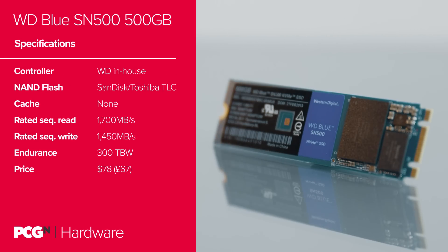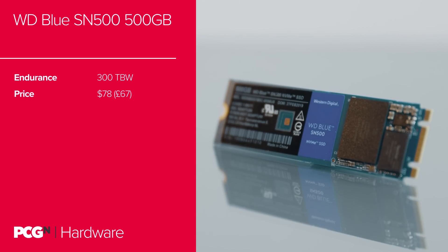Few modern NVMe drives we've tested have been limited to the PCIe 3.0x2 bandwidth, most dating back a good few years. The HyperX Predator M.2 drive matched the 2,000MB per second bandwidth utilising PCIe 2.0x4, but that was also some $400 when it first launched — how far we've come. The WD Blue SN500 is rated up to 1,700MB per second, nearly half of the 3,500MB per second the Samsung 970 EVO Plus is capable of. Its write speed comes in at 1,450MB per second.